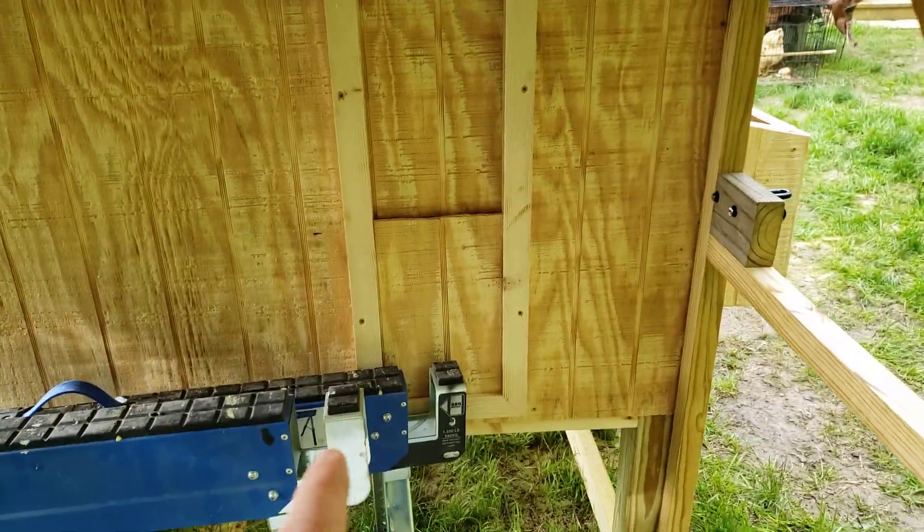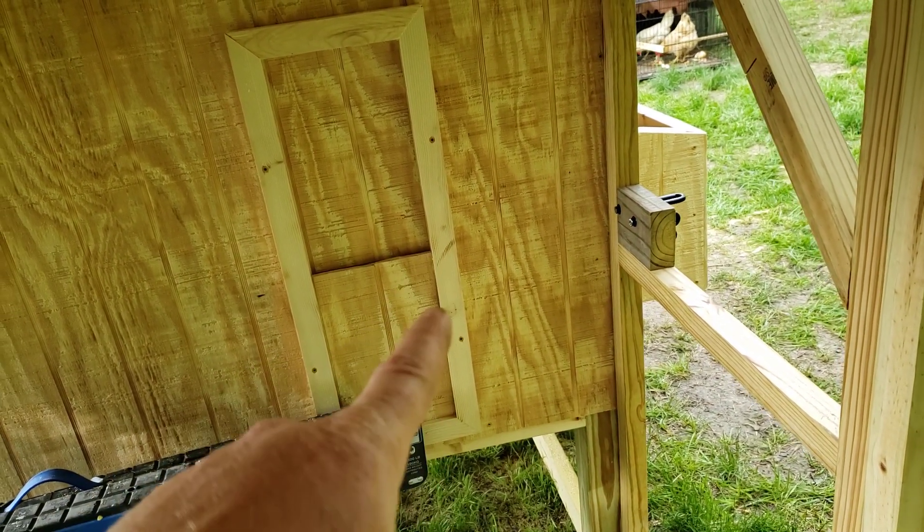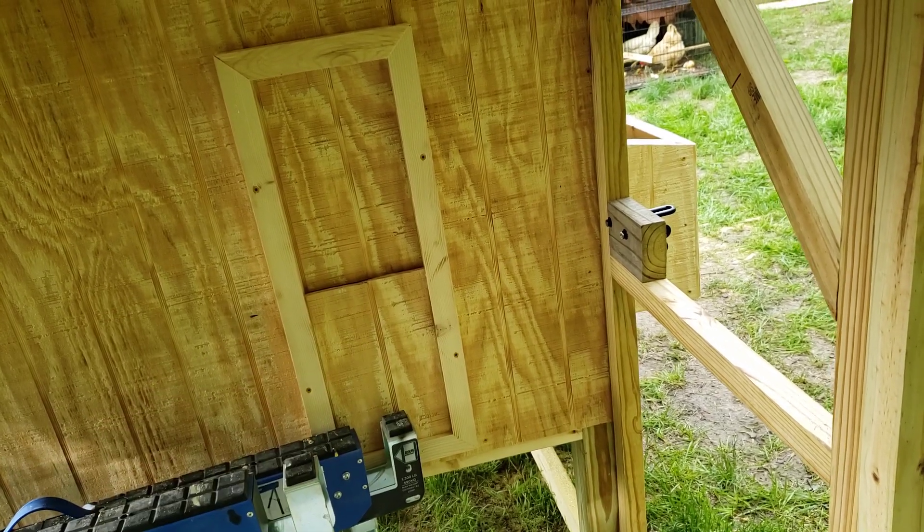There's also a slider door. I don't know exactly how to secure that — I think just a pin through the side would keep it shut, and then you slide it up and put the pin back in and that keeps it open.